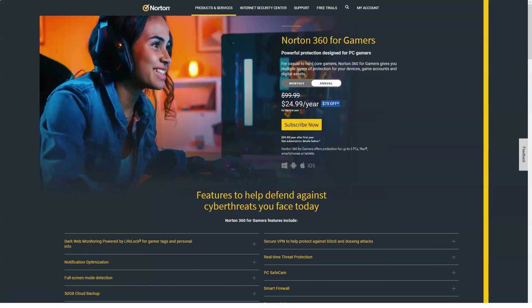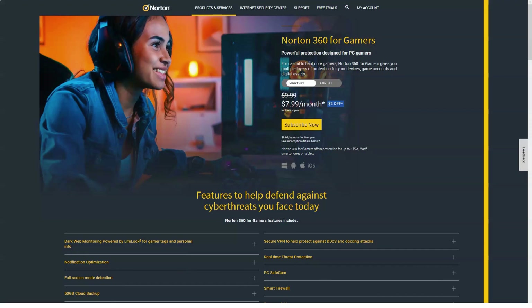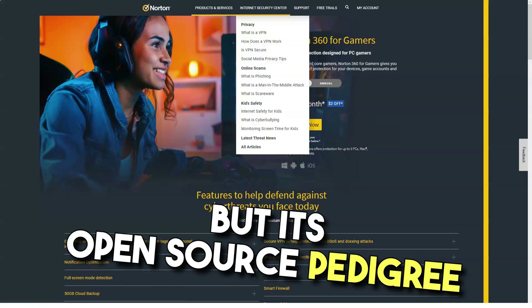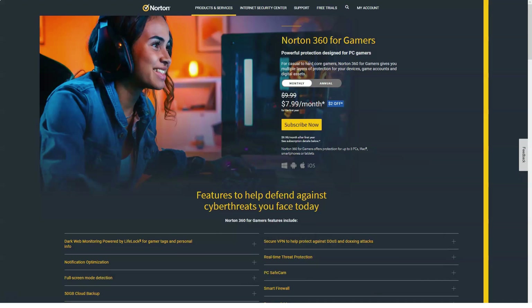I prefer VPN services that use the OpenVPN protocol. Not only does it have a reputation for speed and reliability, but its open-source pedigree means that it has been thoroughly reviewed for vulnerabilities.